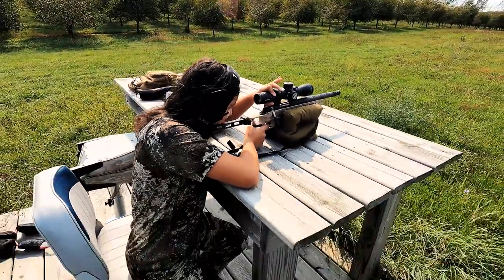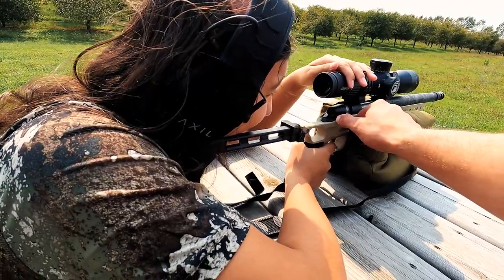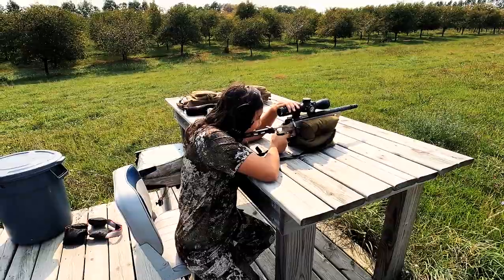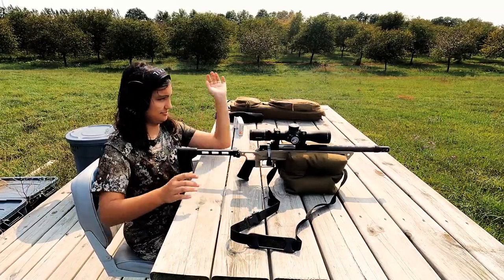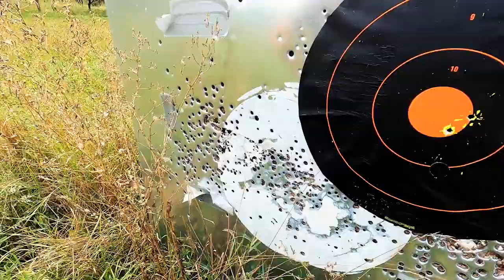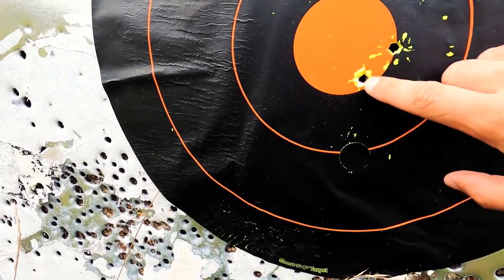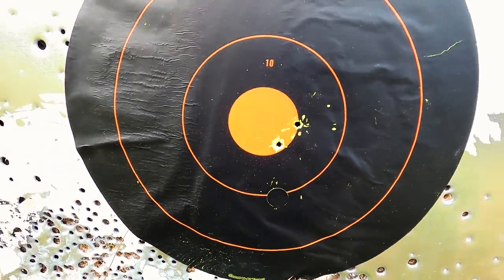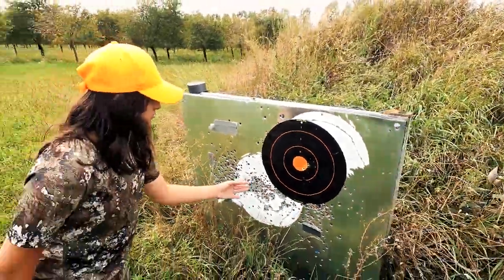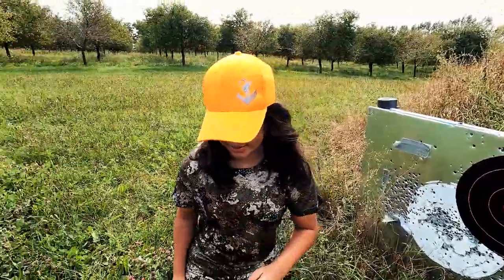We're out here at the hundred-yard target after Shelly shot. Shelly put two shots at a hundred yards — one here and one here, about an inch apart, both in the orange. So you're ready to go deer hunting now, Shelly? Yeah, let's do it! Hopefully one of those shooters comes in.